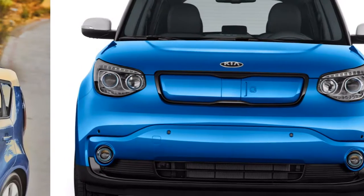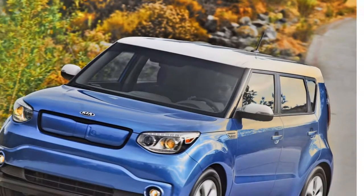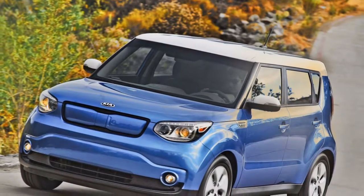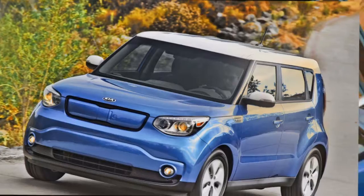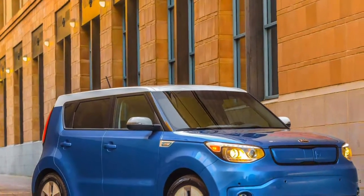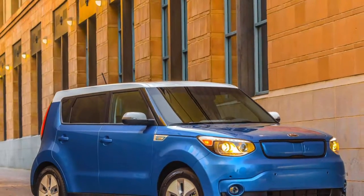Like most new electric vehicles, the Soul EV doesn't bargain comfort. The Soul EV highlights space for four grown-ups, five in a squeeze, with accessible warmed seats for every one of the four central positions. The Soul EV offers 18.8 cubic feet of load space.